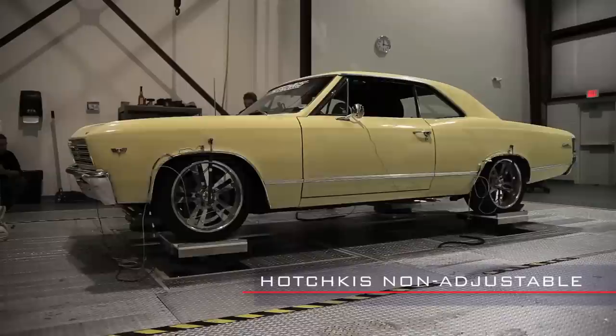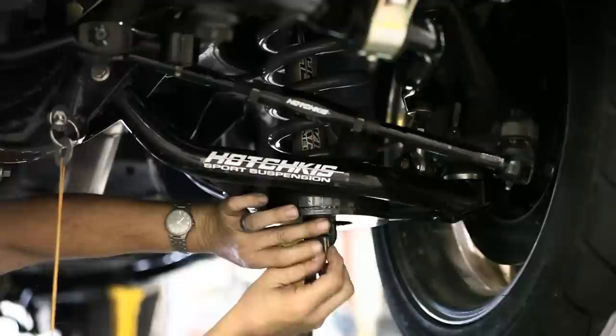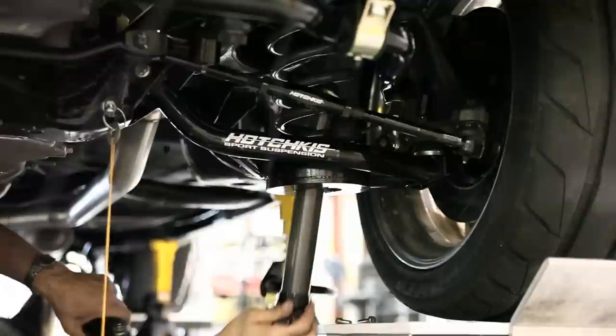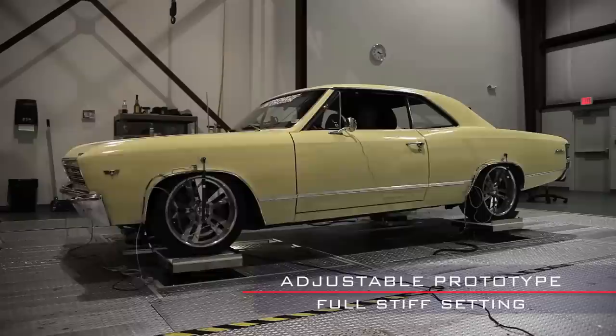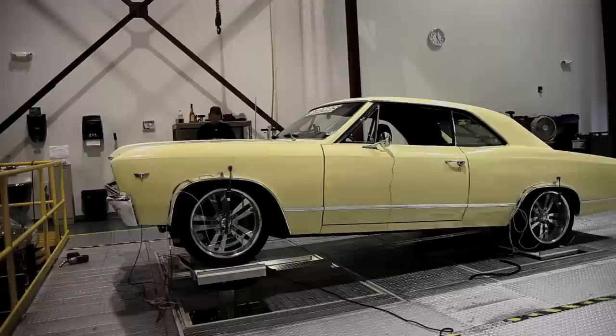Next up are the Hotchkiss by Fox shocks. Our extensive testing confirmed that these have the right valving for just the best handling, control, and balance. We have less compression than the Bill Steins, but more rebound control. Our final test are the Hotchkiss by Fox adjustable prototype units. All the data that we'd gathered from the other shocks, we knew our solution with these needed to be a soft setting, great for highway comfort driving, and a stiff setting, great for track and real performance driving.